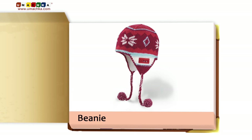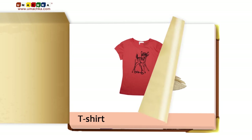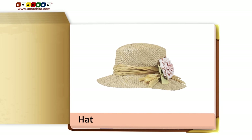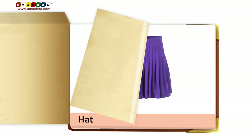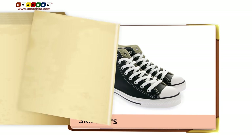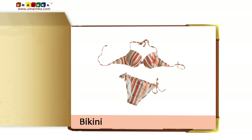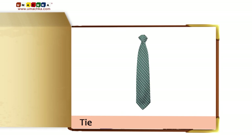Beanie. T-shirt. Hat. Skirt. Sneakers. Bikini. Tie.